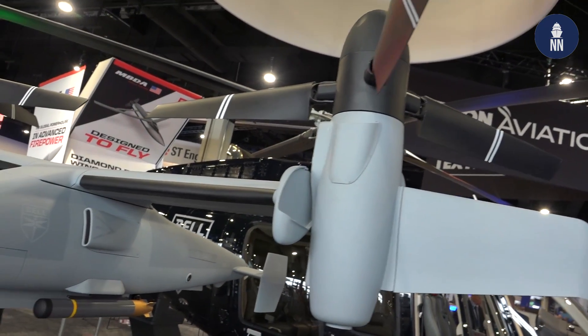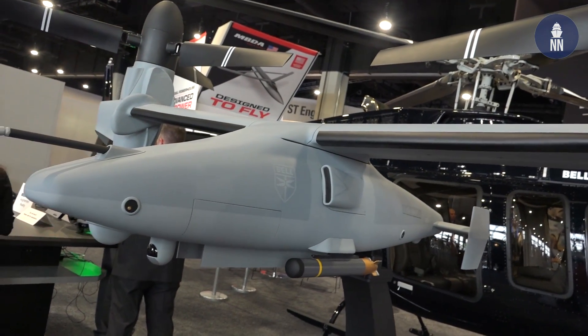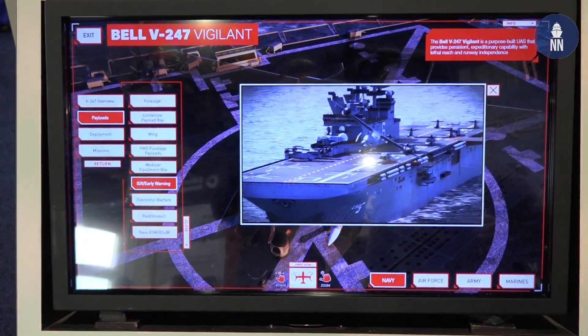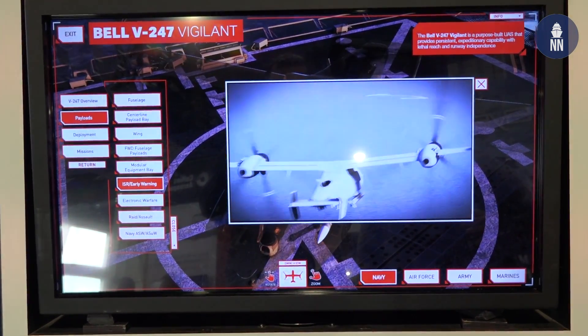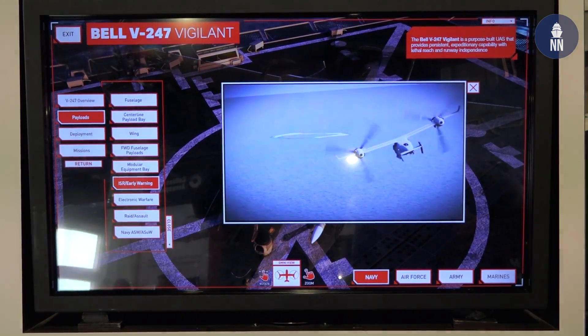The Bell V-247 Vigilant is an unmanned tilt-rotor system. The aircraft was designed for the Marines' capability needs stated in their aviation plan going back to 2015. Those capability needs are airborne early warning, electronic warfare, ISR, C-4, persistent fires, tactical distribution, among other items that they wanted to cover down on.